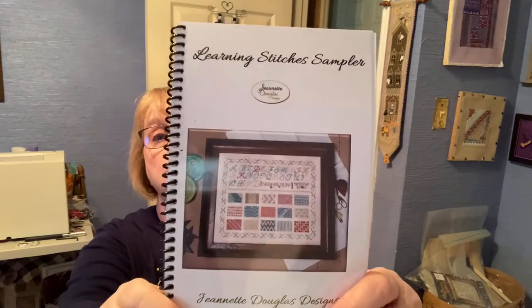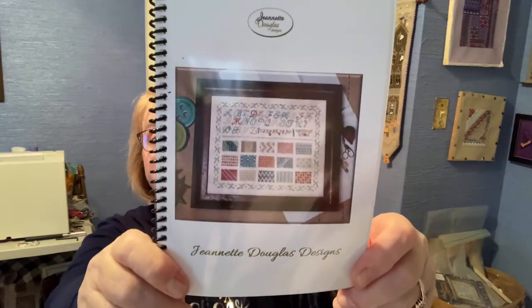I loved it from the moment I saw it. That goes in this pile because I've got to work on it. Number seven — Learning Stitches. I signed up for that at Sassy Jack's. It's a free learning stitches sampler from Jeanette Douglas. All you have to do is buy the book and some banding.